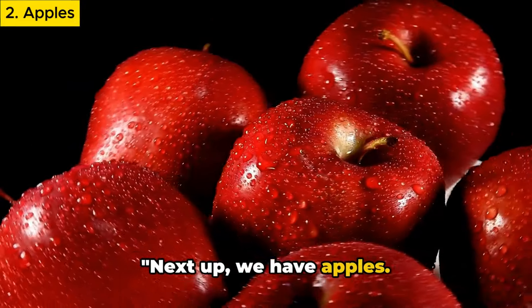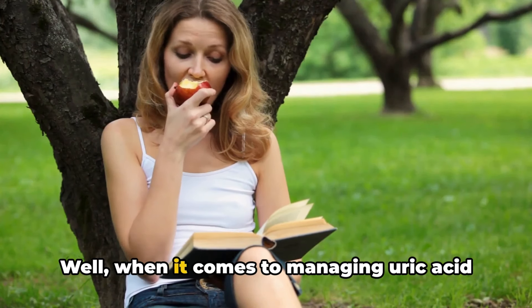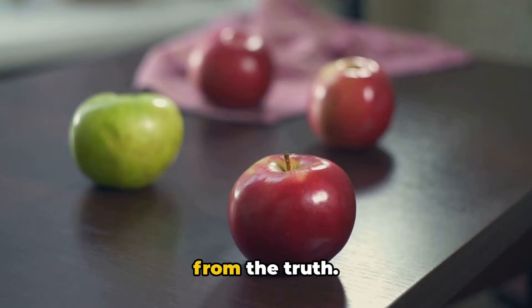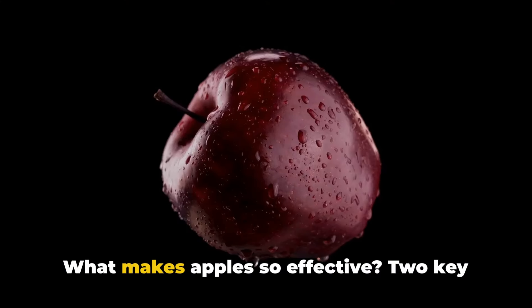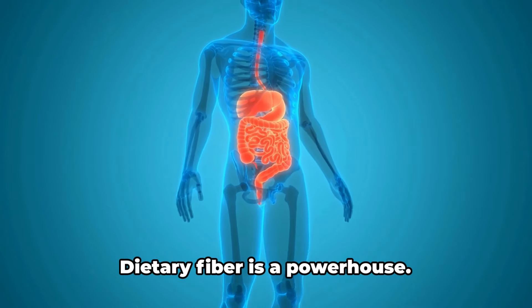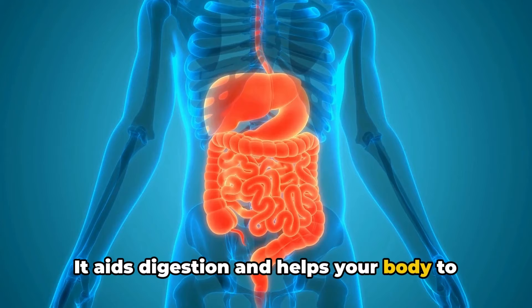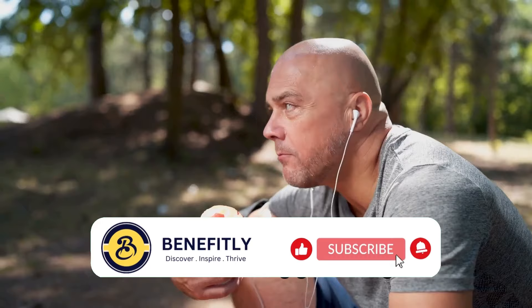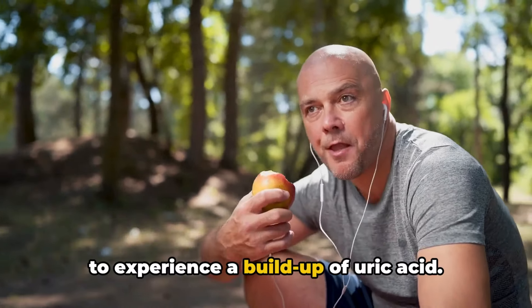Next up, we have apples. You've probably heard the saying, an apple a day keeps the doctor away. When it comes to managing uric acid levels, this old adage might not be far from the truth. Apples are a fantastic addition to a gout-friendly diet. What makes apples so effective? Two key components: dietary fiber and malic acid. Dietary fiber aids digestion and helps your body efficiently remove waste, including excess uric acid. The more efficiently your body can eliminate waste, the less likely you are to experience a buildup of uric acid.